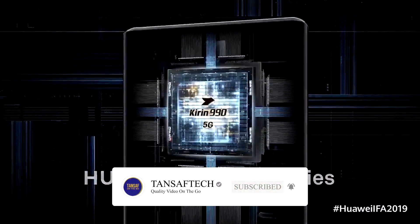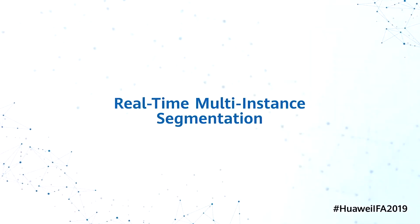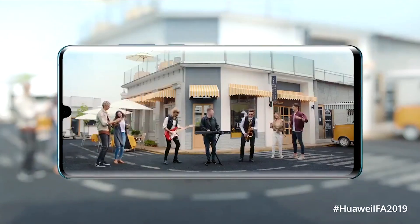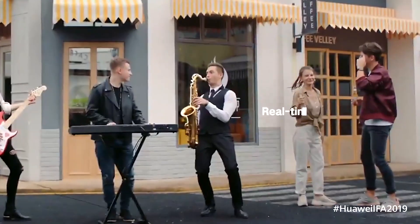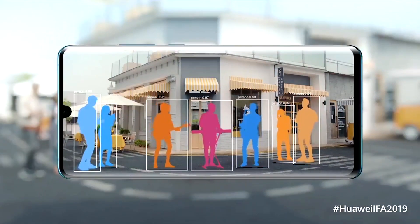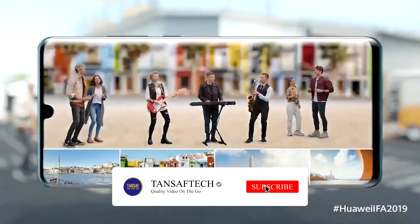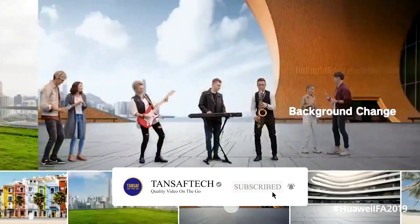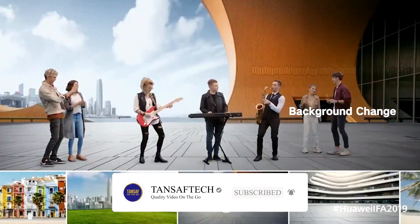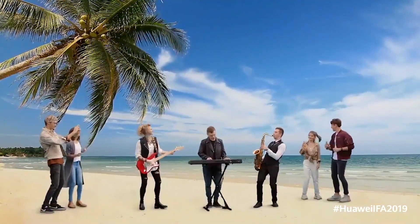One feature which caught my attention is real-time video segmentation. Basically, by using AI, it can replace people, objects, or the background from a real-time video. As you can see in this official video, not only can you replace people or objects, you can reorganize them, increase or decrease their size, add background blur, change the background, and more — all in real-time. That is a really impressive feature.